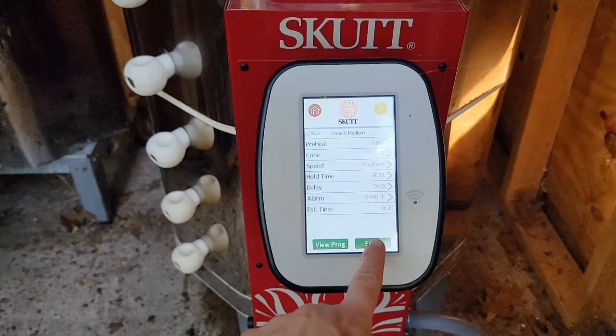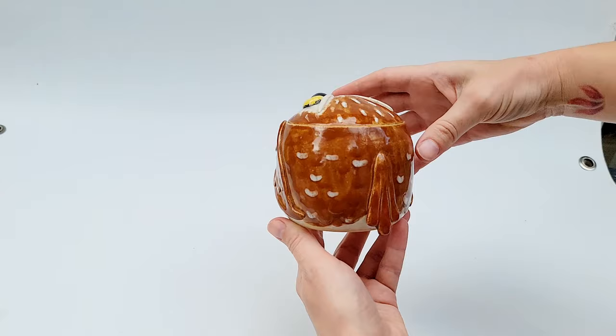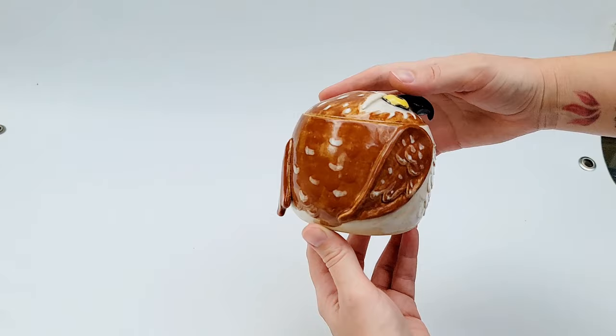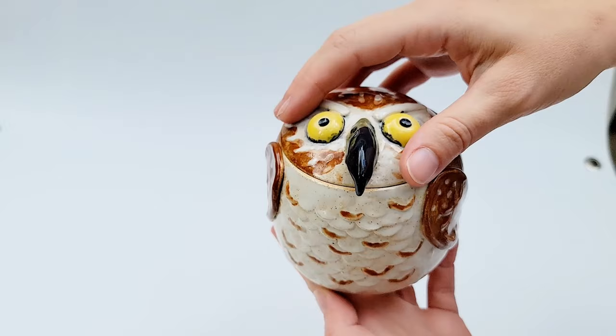Hot and fresh out the kiln, this jar is quite nice. As a critique right off the bat, I don't love how the yellow for the eyes ran down into the black ring — I had my application just a little too thick for the slope of the surface with the yellow. Otherwise, the red-brown color I mixed is just as I was hoping for, and the patterning looks excellent. His expression is fierce and direct — all around a great piece.